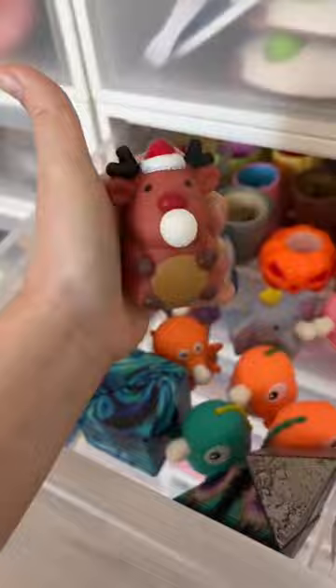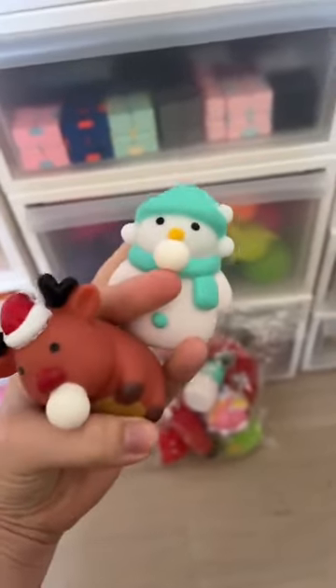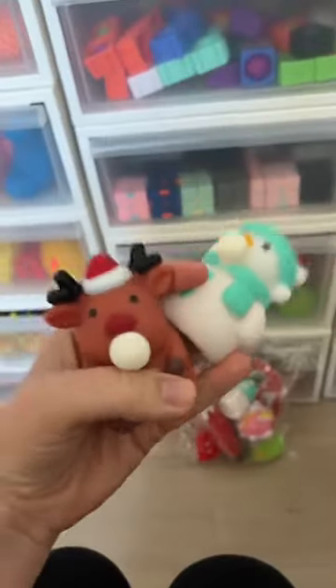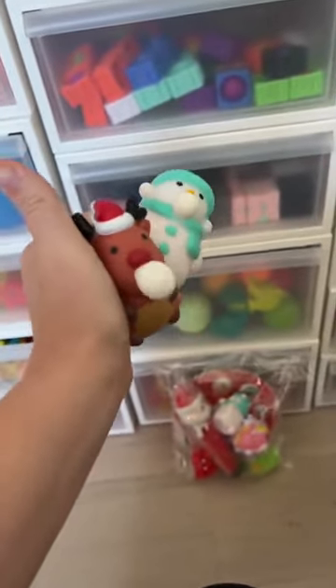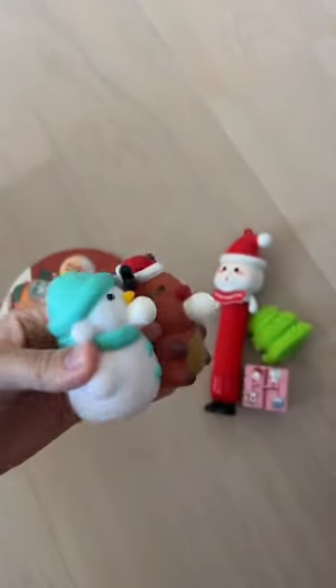These are actually in my Christmas mystery package, but you only get one because they're assorted. See, this one has the snowman. But I wanted them both so bad, so I had to buy two of the mystery packages to get both of them. Totally worth it.